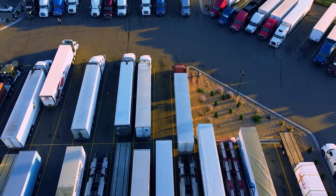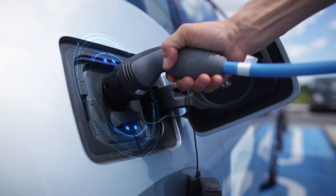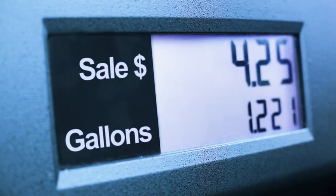The commercial vehicle industry is undergoing a paradigm shift. Electrification is rapidly taking hold as fleets are seeking innovative ways to reduce carbon emissions and increase their operating efficiencies.